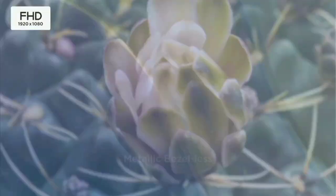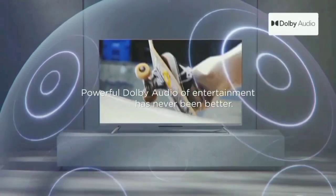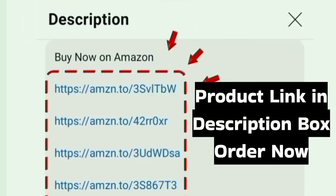TCL provides customer service across India. That's why this TV is a great product. The purchase link is in the description box — you can check it out. Thanks for watching.